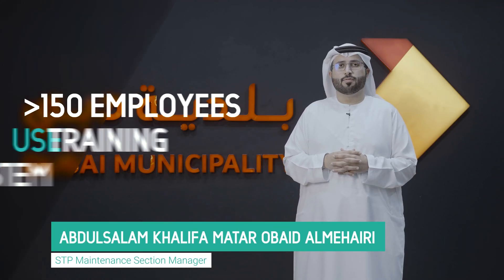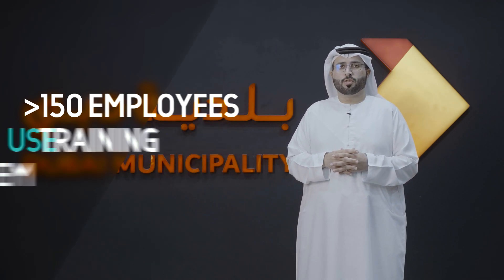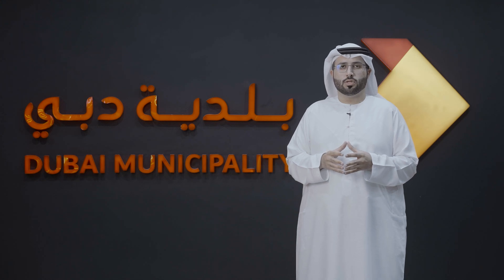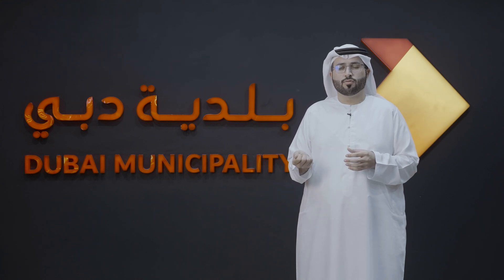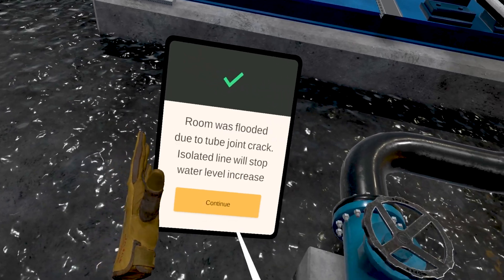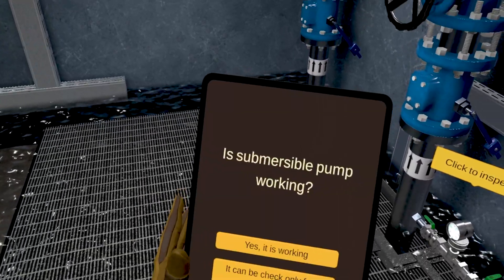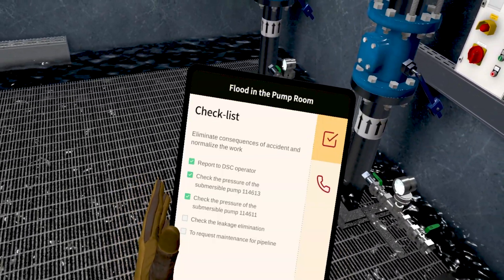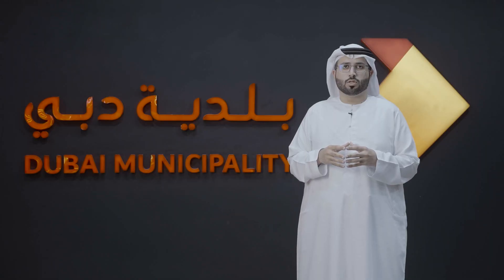More than 150 employees have been enrolled in the training program. The first batch of 20 employees has already completed training, and the feedback received was very positive, especially from the younger generation. Since the VR system accurately simulates what is available on site with the same details, employees felt comfortable training on VR — the same as doing it in the field — and could try everything in a very safe environment.